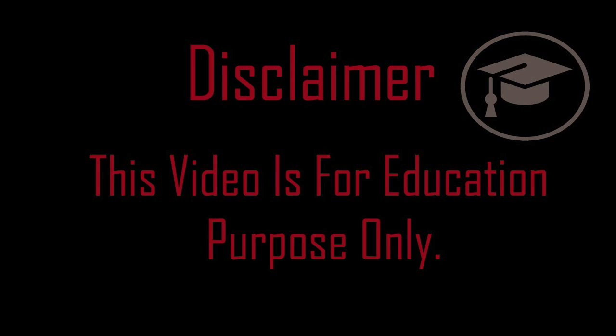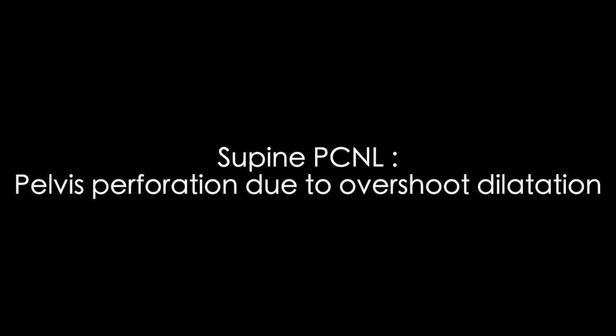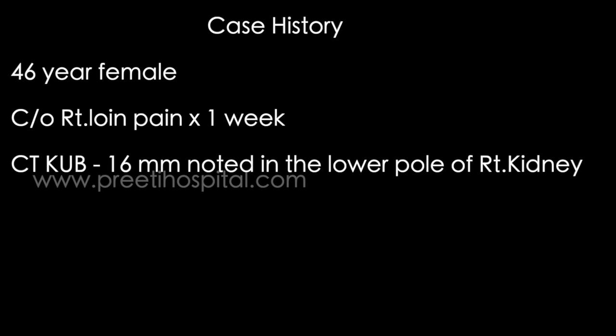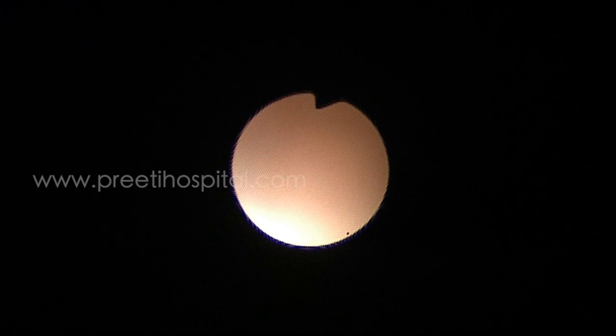This is a case of supine PCNL where during dilatation the renal pelvis got perforated due to overshooting. The patient is a 46-year-old female presenting with right loin pain for one week. CT KUB showed a 16mm stone in the lower pole of the right kidney, located in an anterior calyx, deep and very close to the medial wall — a medially located, quite anterior calyx. This is a difficult case.